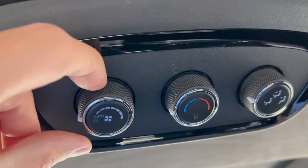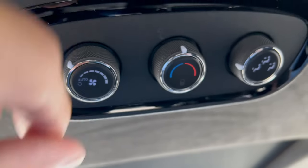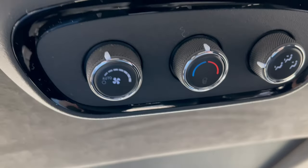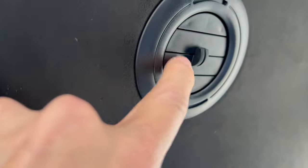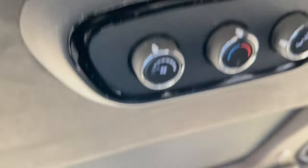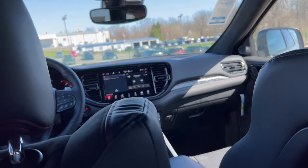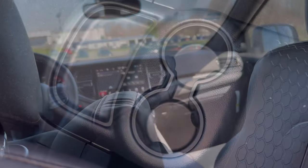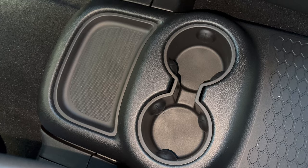You can set the rear climate however you'd like to keep the back-seat passengers comfortable — that's a nice touch. The heat and air vents in the back are in the ceiling, and there's dome lighting as well. Between the two captain's chairs you also have two cup holders and a little tray to hold some stuff.